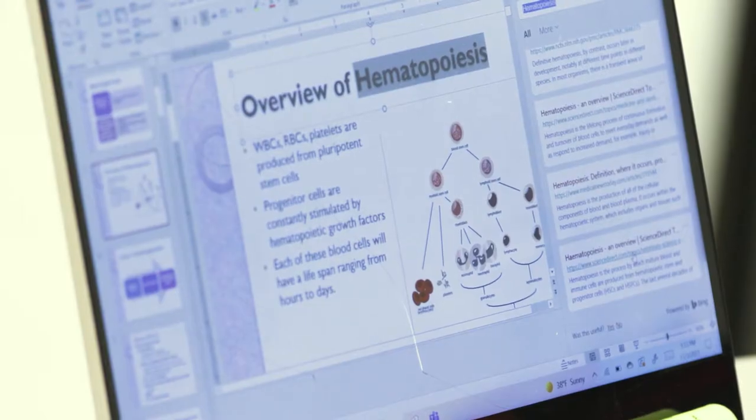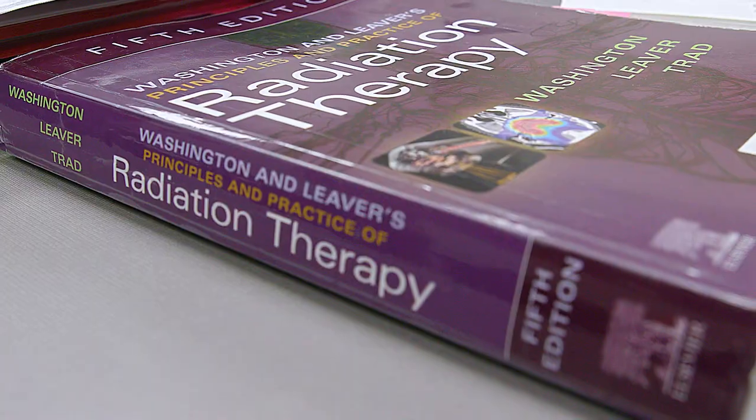We're learning to treat cancer, so we're learning about all the different types of cancers and what goes along with the side effects and different types of treatments.